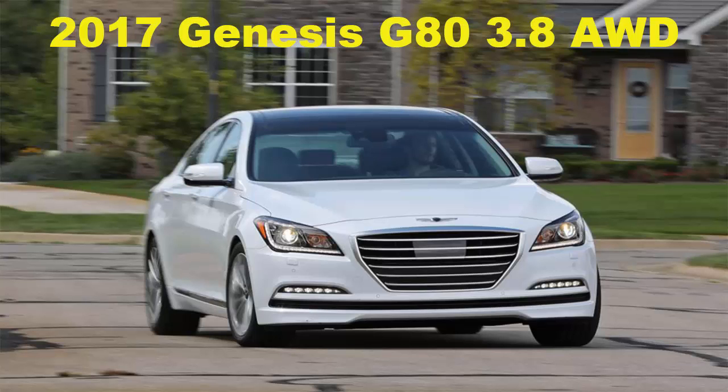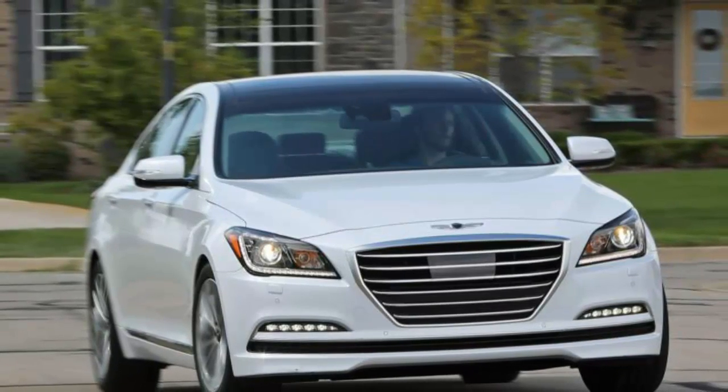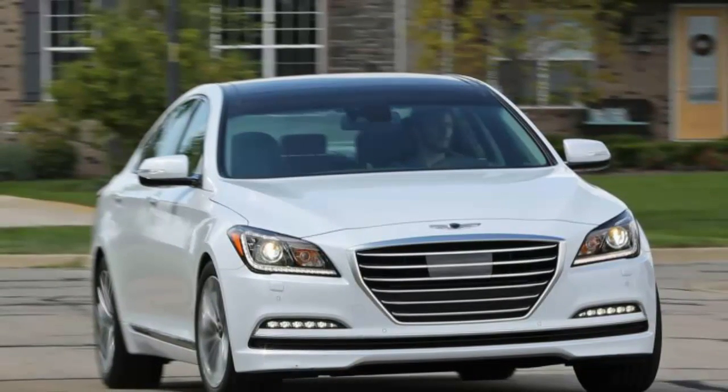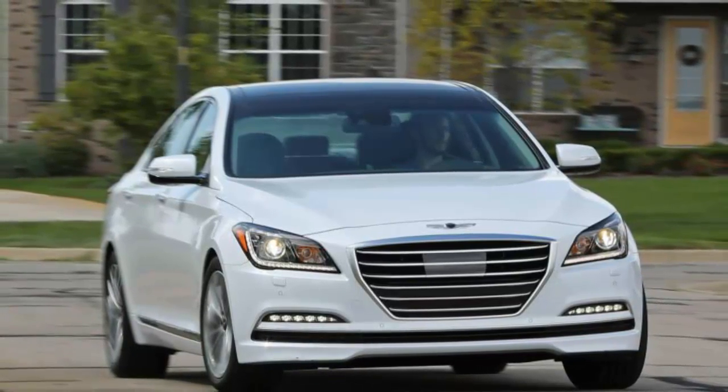2017 Genesis G80 3.8 AWD. In the beginning, Carl Benz created the patent motor wagon, and the car was born — at least that's the first verse in the good book according to Mercedes-Benz.